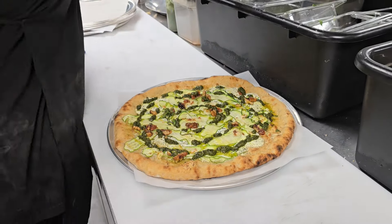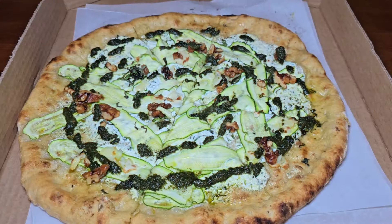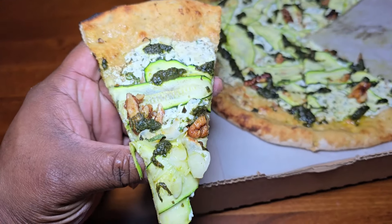Once he put the finishing touches on it, it's going to be served to perfection. This is what you got — this is the Gagootz. You have zucchini, ricotta, walnut, pesto, mint — and oh my goodness everybody, it's so good.